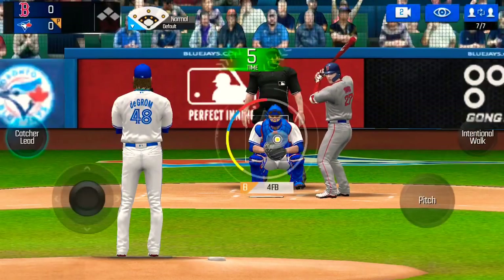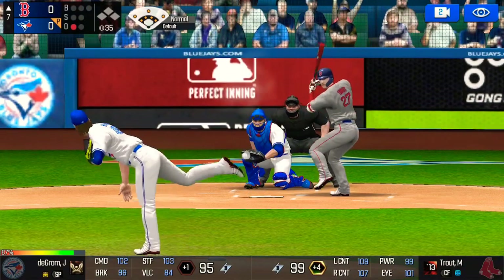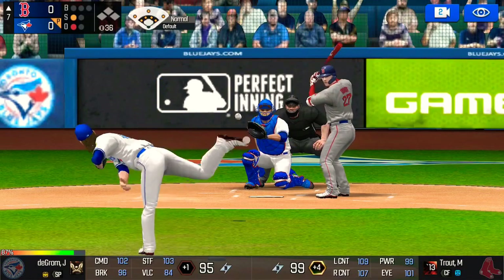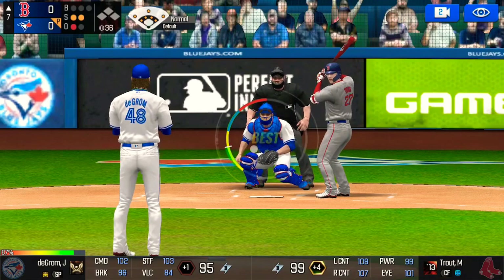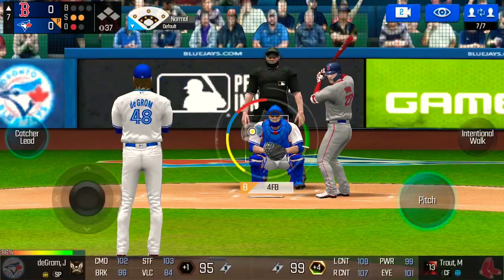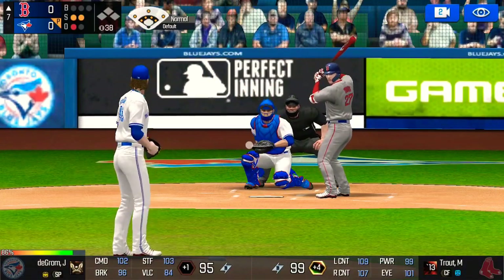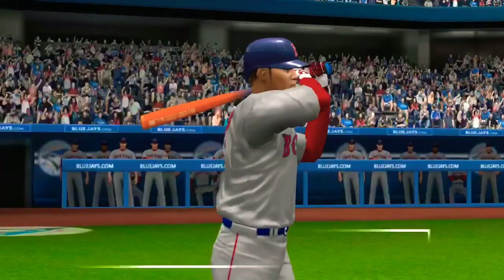One out. The batter's stepping up to the plate. He delivers — perfect pitch for a strike. Strike one. He's in a full windup, perfect pitch for a strike. Strike two. The batter's protecting the plate. Here's the windup and the pitch — and a deep foul ball. Here's the windup and the pitch — swing and a miss. Two outs.